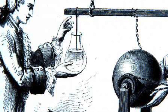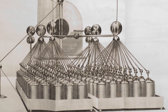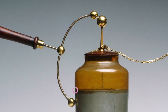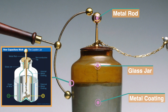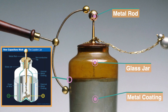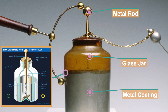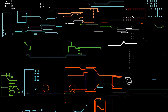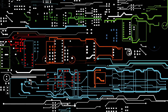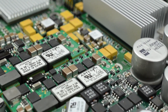Leyden jars were the very first capacitors, which allowed scientists to experiment with electricity in the 18th century. Actually, they were nothing more than a modified glass jar — it had two conducting metal foils on the inside and the outside of a glass piece to capture electrons between two parallel plates electrostatically. Today, this simple phenomenon — electrostatic manipulation of charges — is still in use in capacitors that one can find in every electronic device.